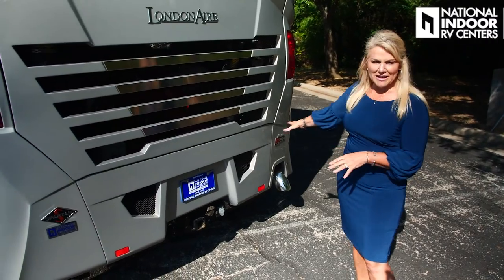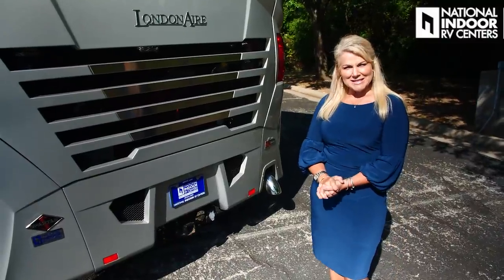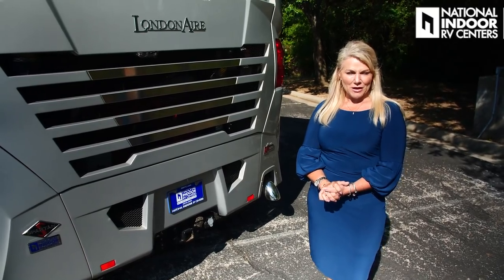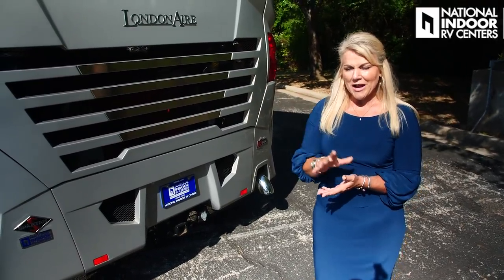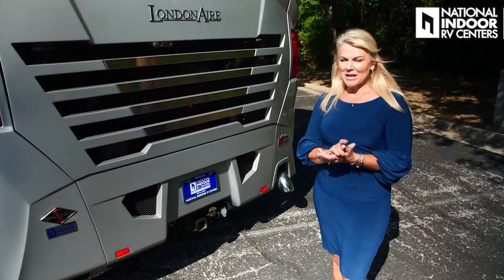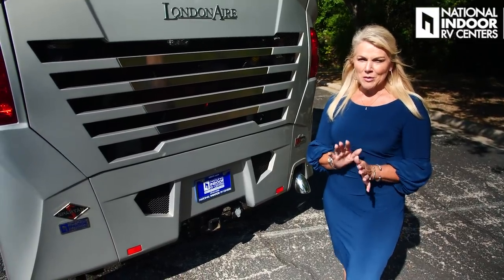This coach sits on the Spartan K3 chassis with a Cummins turbocharged diesel engine producing 605 horsepower and 1,950 pound-feet of torque. Your horsepower is what gets you up the mountain and your torque is what keeps you there. With that, you can also tow 20,000 pounds — so you've got that stacker trailer, put all your toys in it, a couple of cars, and you're going to have no problem towing that behind you.